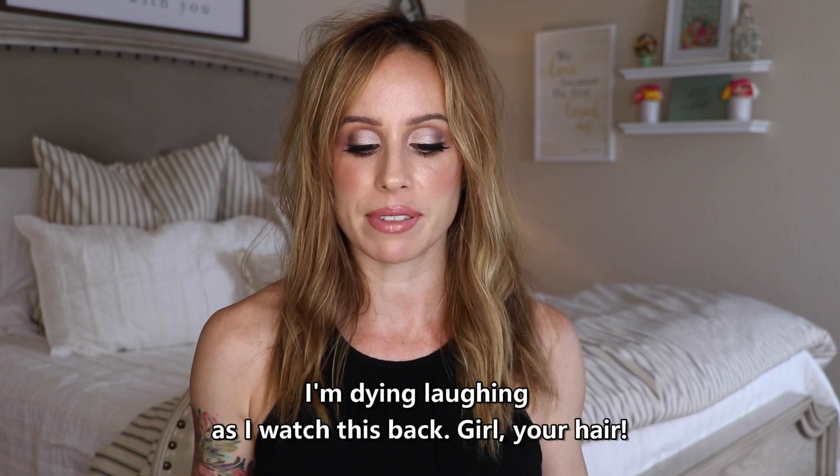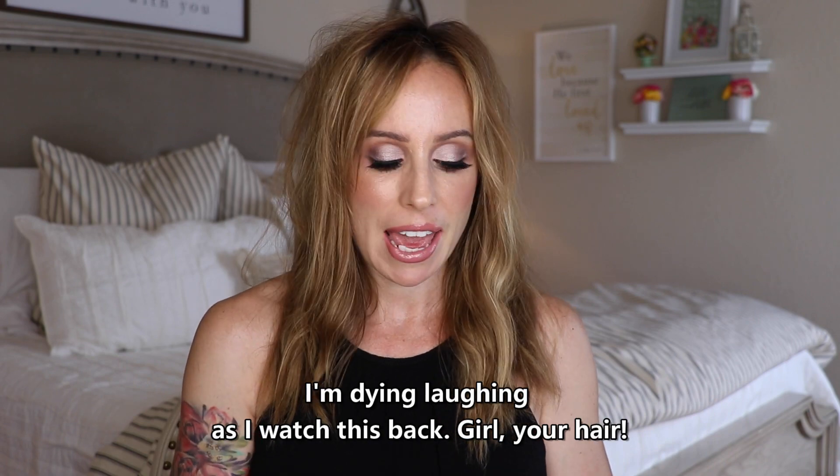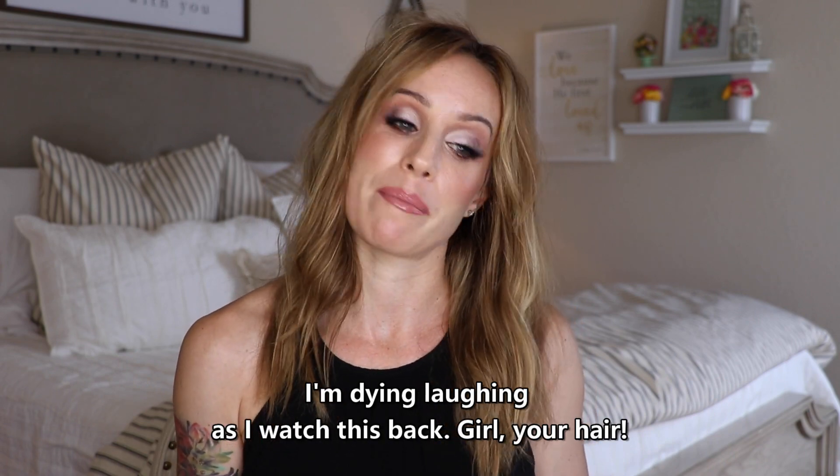Hey guys, welcome back. Today's video is going to be favorites. I am smitten with house stuff. I have a plethora of house stuff, but I also have a good variety of things today because I have beauty products and of course my wines. I always have my wines and just a whole bunch of good stuff today. I'm so excited that you are here.